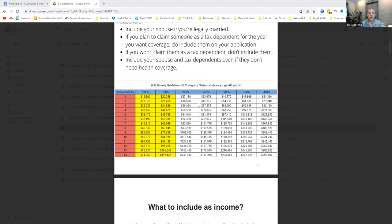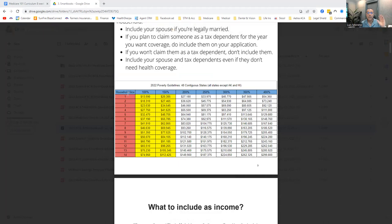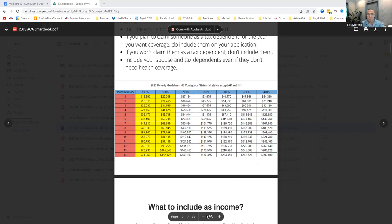So this guy makes $25,000 a year and just started a job. Let's assume that he's single — he files just by himself, no dependents, no spouse. A household of one has a minimum income threshold of $13,500, and we're going to round that up to $13,600. Now that you know that, let's do some simple math.